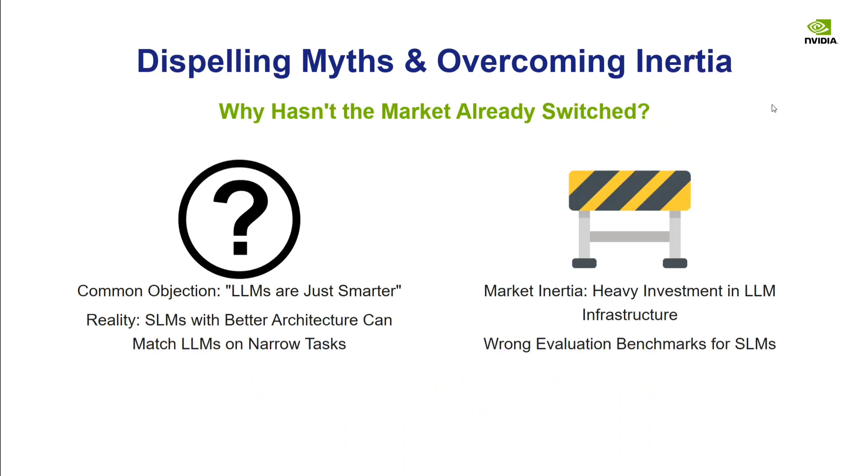The paper also addresses dispelling myths and overcoming inertia. If SLMs are cheaper and sufficient, why is the market still using large models? The common objection is that LLMs are just smarter, but the reality is that SLMs with better architecture can match LLMs on narrow tasks. The reasons include heavy investment in LLM infrastructure and the fact that SLMs are being evaluated on the wrong benchmarks. SLMs don't need 99% accuracy on AIME — they need to make the right decision in an agentic context, which is more of a decision task than step-by-step calculation.